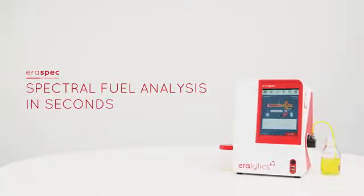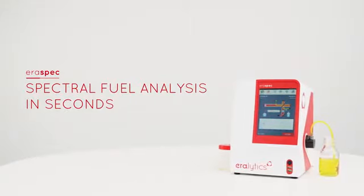AeroSpec. Spectral fuel analysis in seconds.